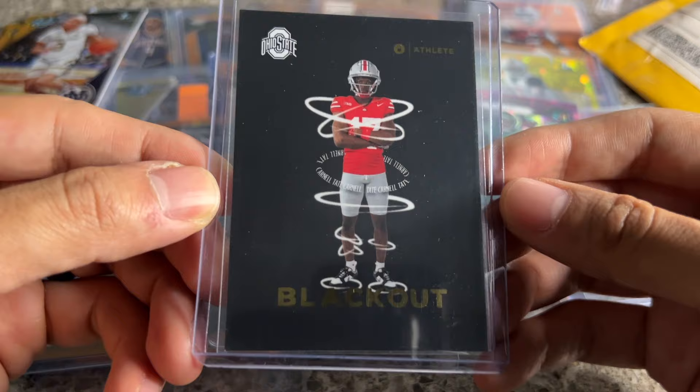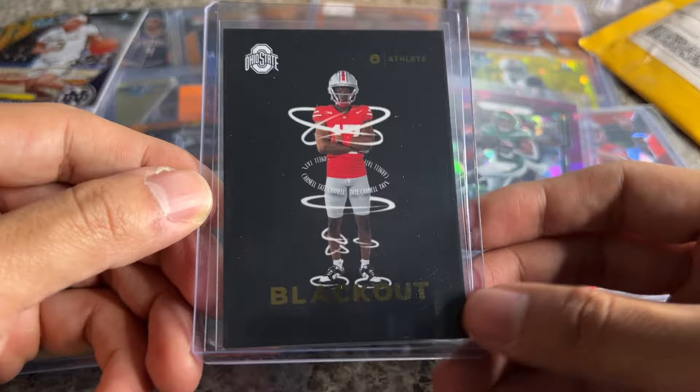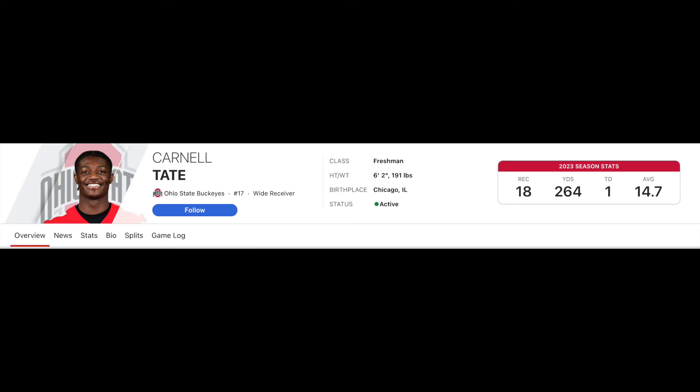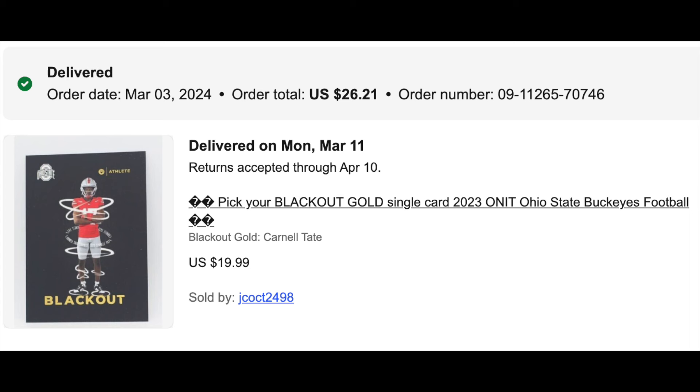Fun one here: Carnell Tate — this is the On-It Blackout insert, a really cool set. A little off center on the bottom, but Carnell was a five-star kid, one of the top receivers in the country. I think this is the year he takes the jump, along with Brandon Innis. I paid about $25 for this and they were doing about $40. It's his only card so I'll take a shot.